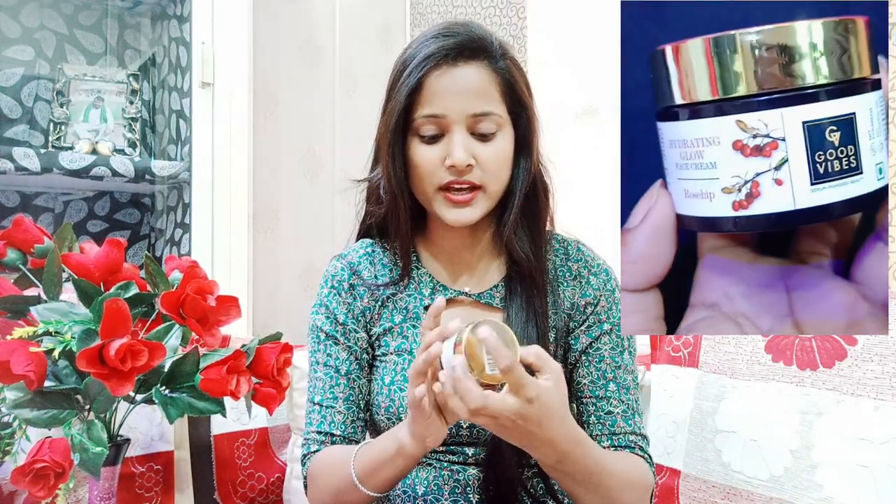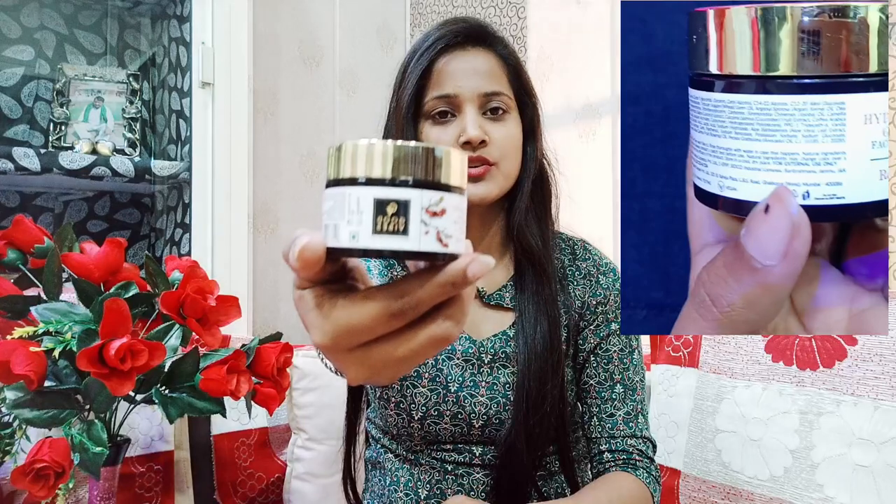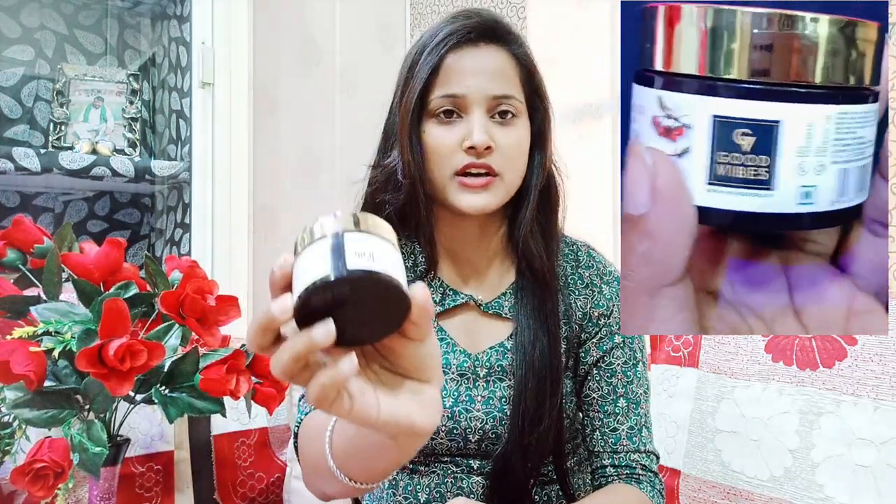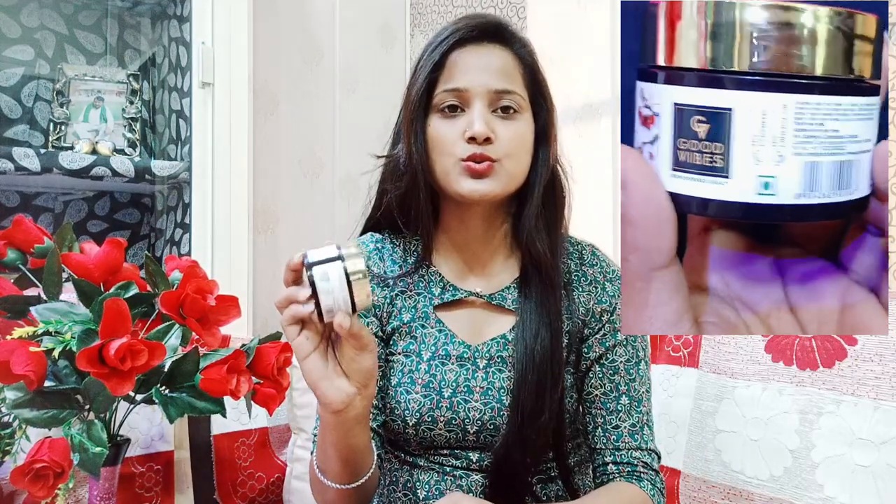Recently I have used this cream — it is a Hydrating Glow Face Cream. You can see it is good, the packaging is good, it has come in purple. I have just ordered this cream for around 215. If you want this cream, I will give you a link in the description — please purchase it.